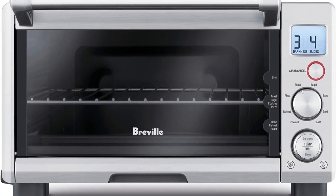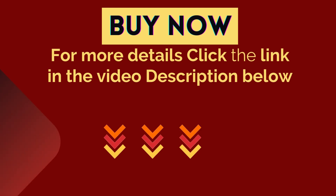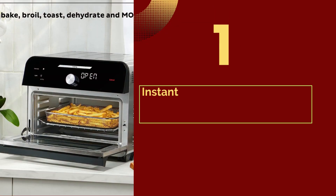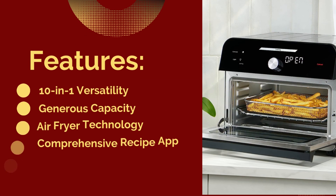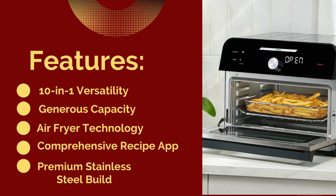For more details, click the link in the video description below. Number 1: Instant Omni Plus 19-in-1 Air Fryer Toaster Oven Combo. Features: 10-in-1 versatility, generous capacity, air fryer technology, comprehensive recipe app, and premium stainless steel build.